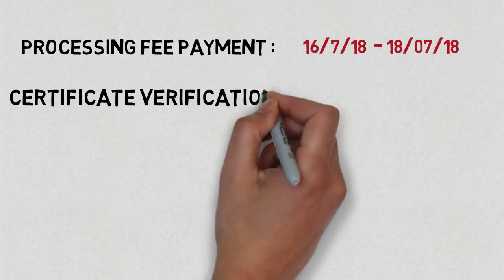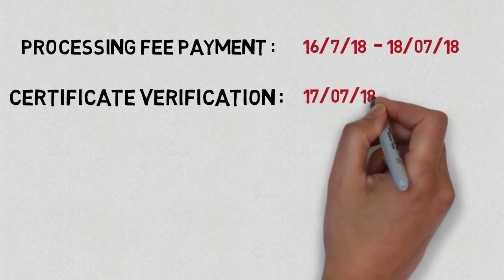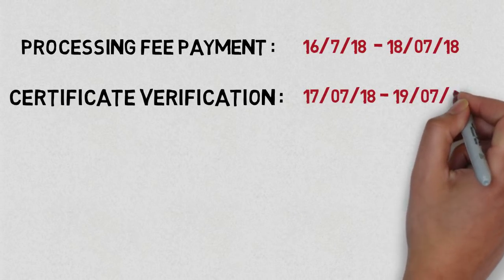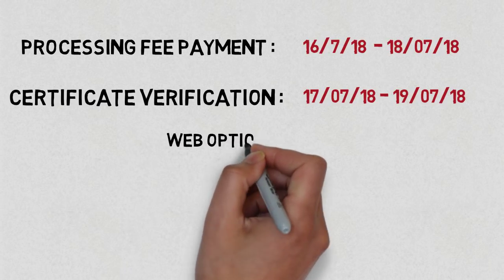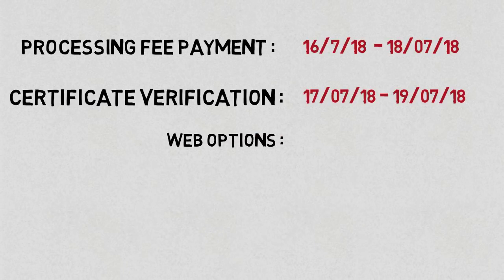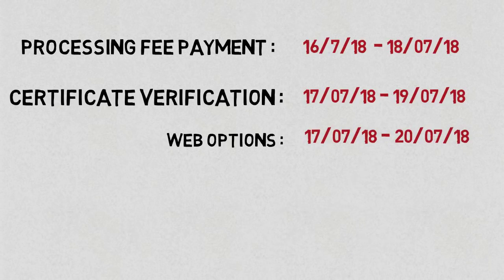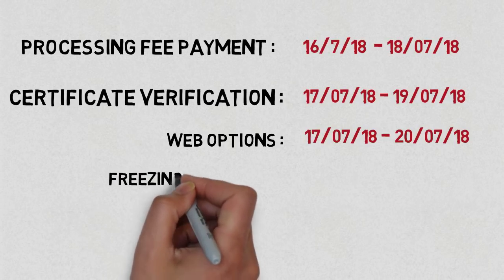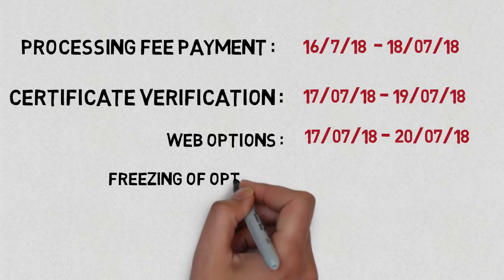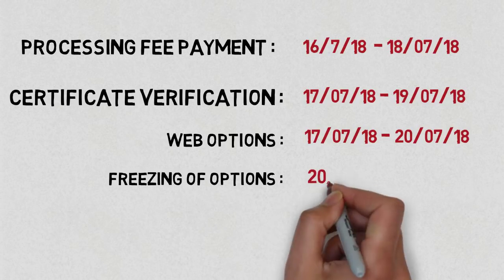Then comes certificate verification. After that, freezing of web options is to be done online from 17th of July 2018 till 20th of July 2018. The final freezing of web options is on 20th of July 2018.